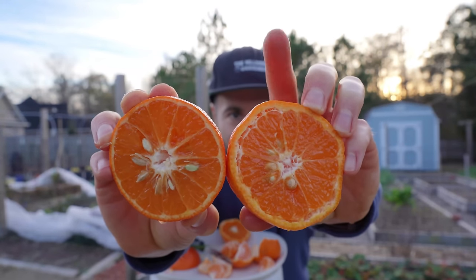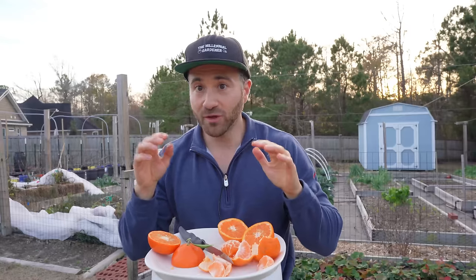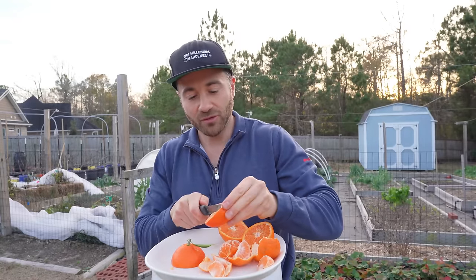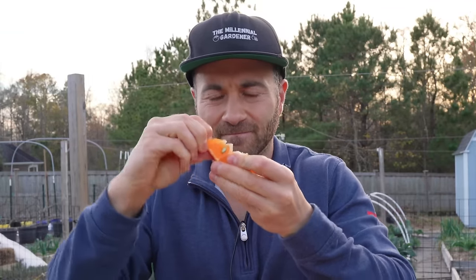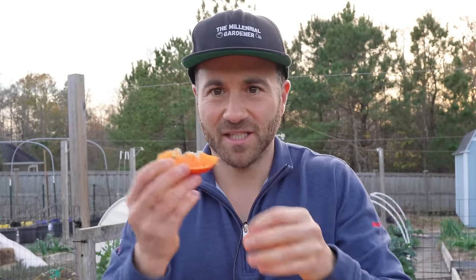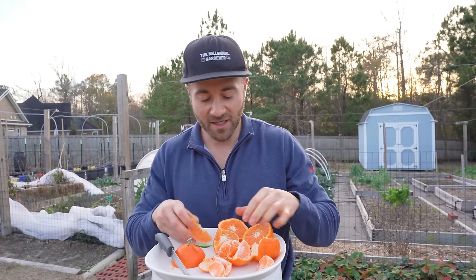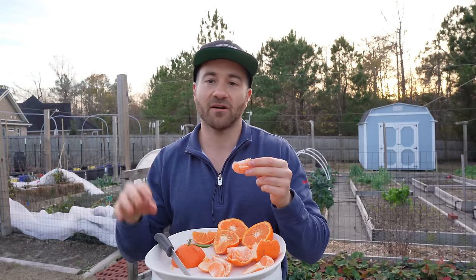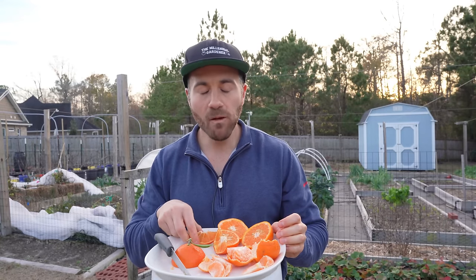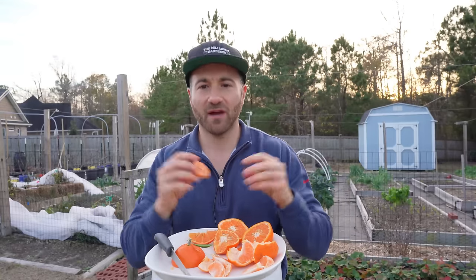There is your side by side — the Owari satsuma here and the Sugar Bell here. What you will notice is how ridiculously juicy these are. Let me tell you, grocery store citrus is like a grocery store tomato — I never buy sweet citrus from the grocery store, but when you grow your own it is absolutely incredible. I'm going to cut the Sugar Bell into a wedge and see if I can peel that wedge — that's going to be our easy-peel test. If you have never had fresh citrus off a tree, it is a revelation — it is magical.